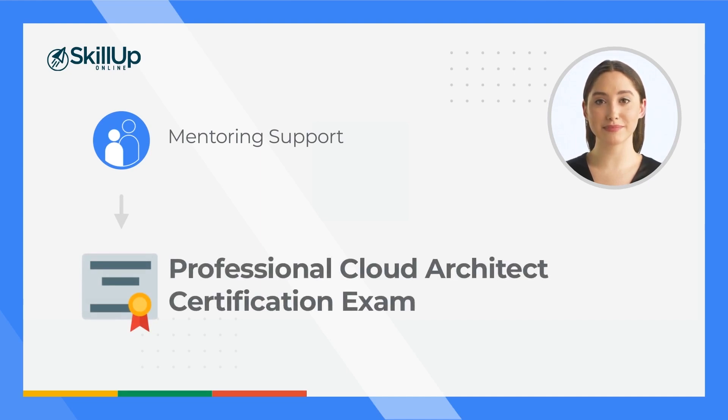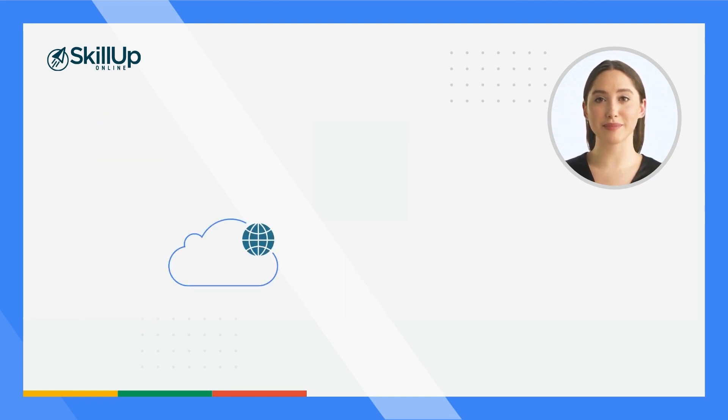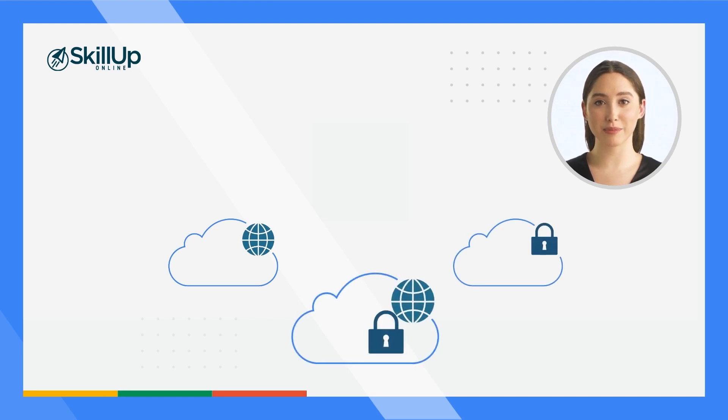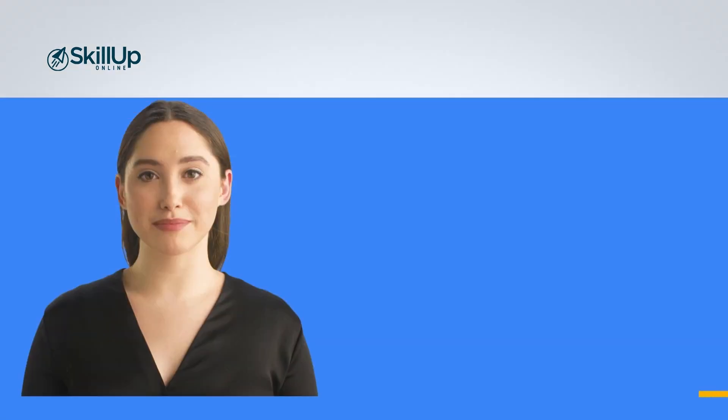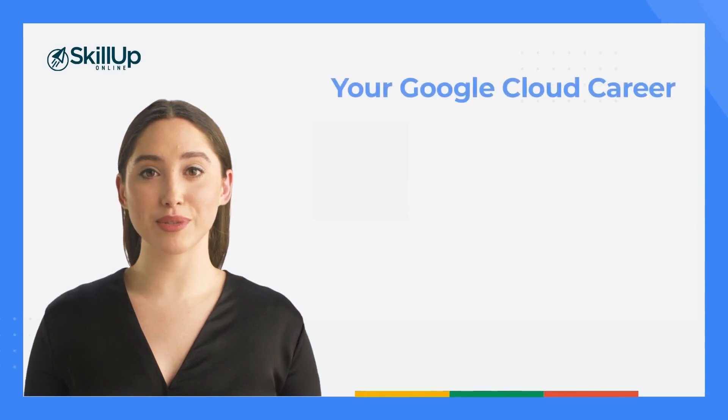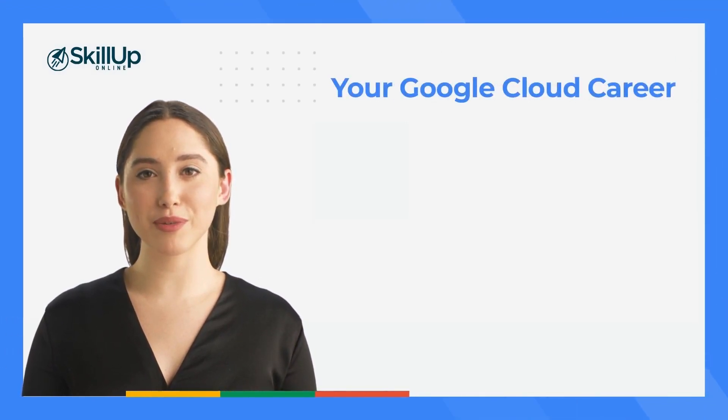If you're looking to enhance your cloud architecture skills, build your understanding of public cloud, private cloud and hybrid cloud deployment, or dive specifically into Google Cloud Platform, you will find this program highly beneficial. It's also great if you simply want to get a better understanding of the services offered by Google Cloud Platform. Let's now have a look at how this Google Cloud Architect program can help your career.